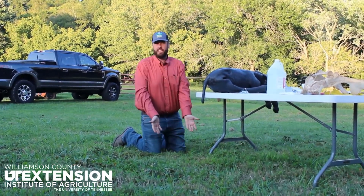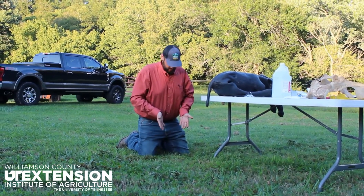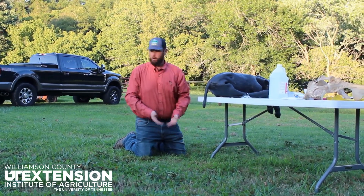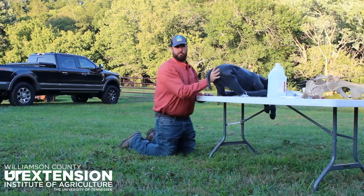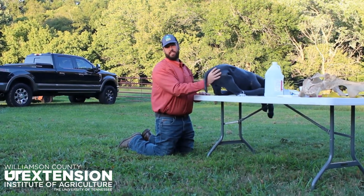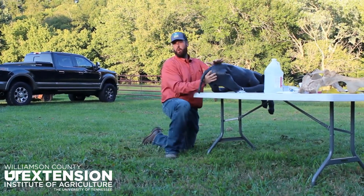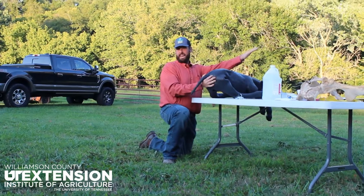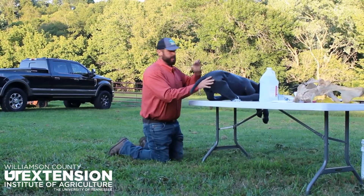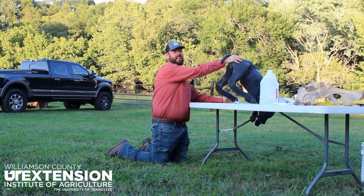When I go to pull a breech calf, a lot of times the legs are going straight down deep into the body of the cow. I run my hand up underneath the calf's tail — the butt is right there and she's been pushing, so it really looks like a football coming out. The legs are tucked straight up, so I push that calf forward as hard as I can.